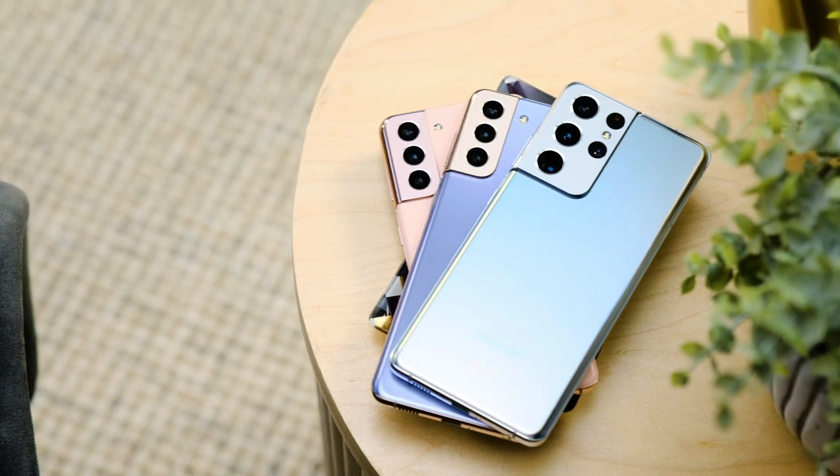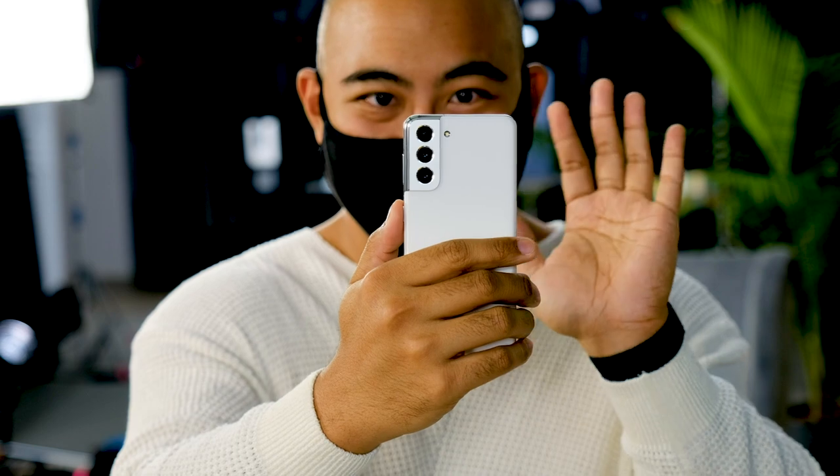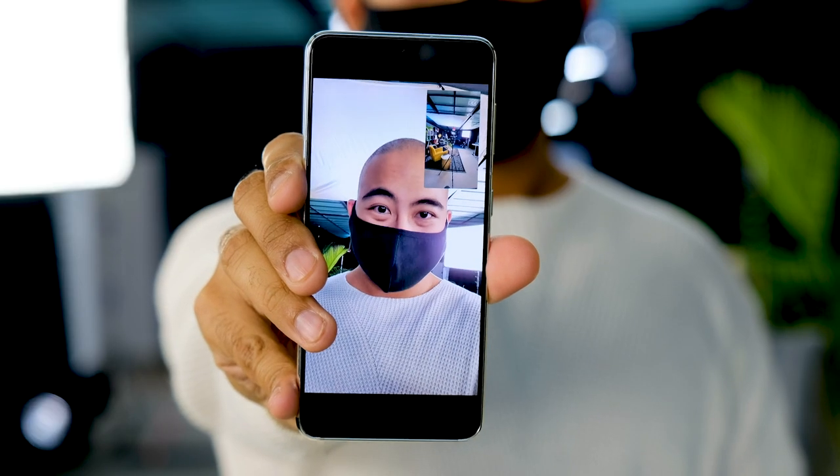In any case, there is still much more to get into with these devices. Once we get our review units, we'll start working on the full reviews and get you the full story on all of Samsung's new flagship phones. Thank you for watching — please like and subscribe if that's the thing you feel like doing, and we'll see you again really soon.